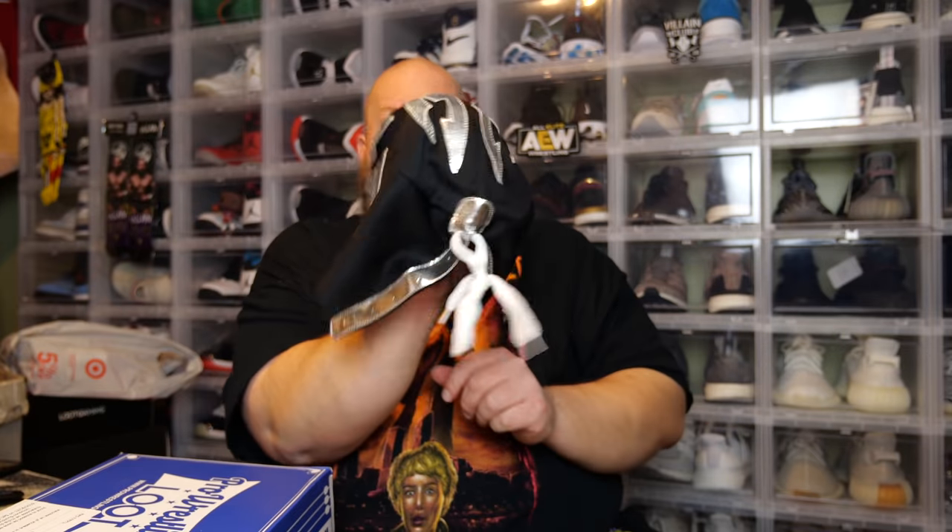Alright, here we go. I feel something soft — it's not a t-shirt though, something different. Let me just start pulling stuff out. First item — oh cool, we got another luchador mask!